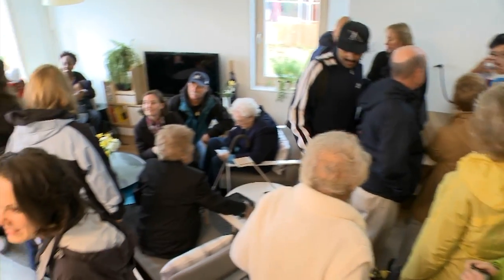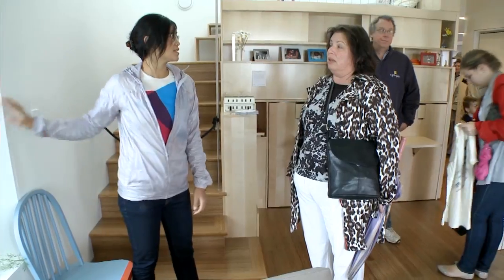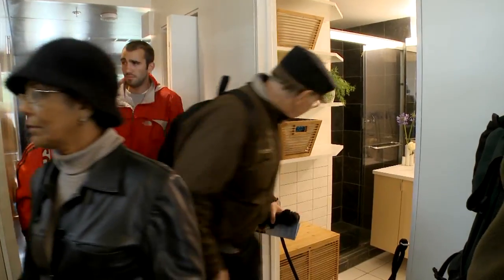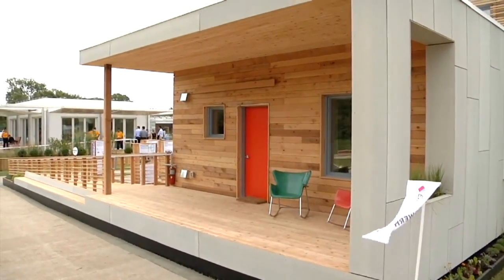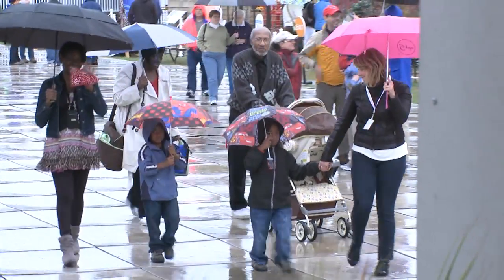People have taken great interest in this project because it's different than all the others. It's different because this is a real house for a real family. We've brought in a whole social element that has frankly never existed in this competition. The fact that this house will be moved and lived in is something that's going to be remembered for as long as the house lives. We've won by passing this house on to a neighborhood, to a family, to a community.